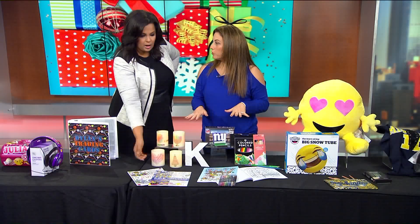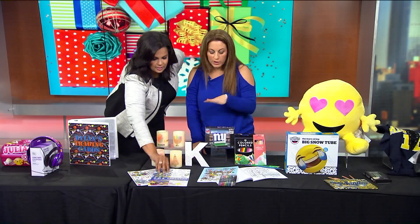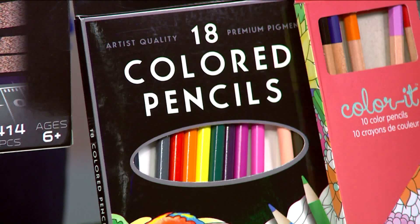We know how the adult coloring books are super cool — calming, something to do. So these are tween coloring books. Jewelry, Christmas, Hanukkah, emojis — all kinds of things.